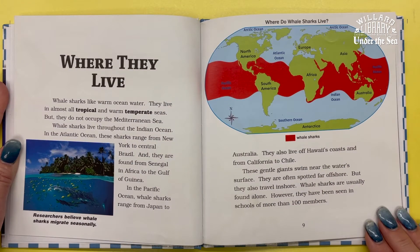Whale sharks like warm ocean water. They live in almost all tropical and warm temperate seas, but they do not occupy the Mediterranean Sea. Whale sharks live throughout the Indian Ocean. In the Atlantic Ocean, these sharks range from New York to central Brazil and from Senegal, Africa, to the Gulf of Guinea. In the Pacific Ocean, whale sharks range from Japan to Australia, and also off Hawaii's coast and from California to Chile.